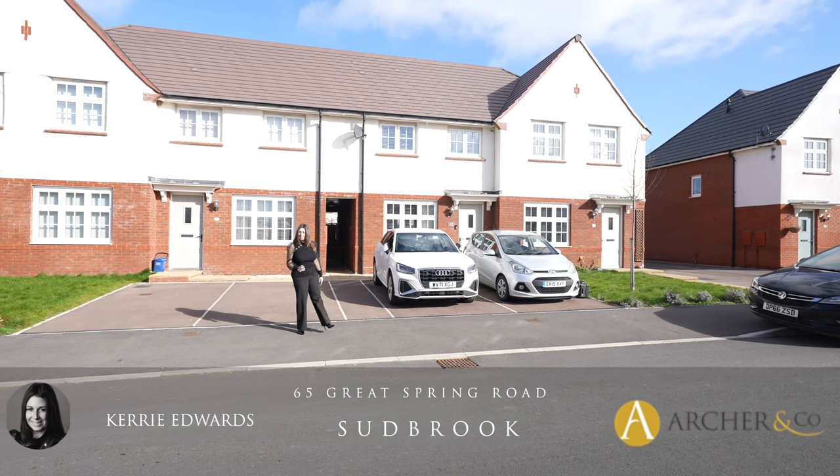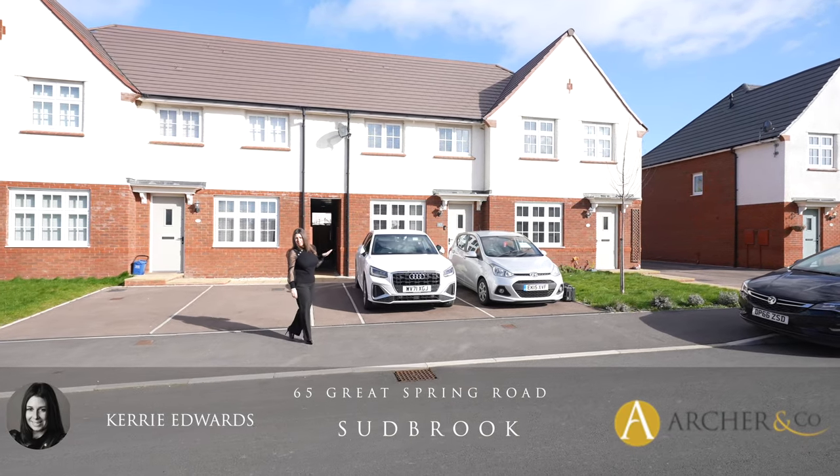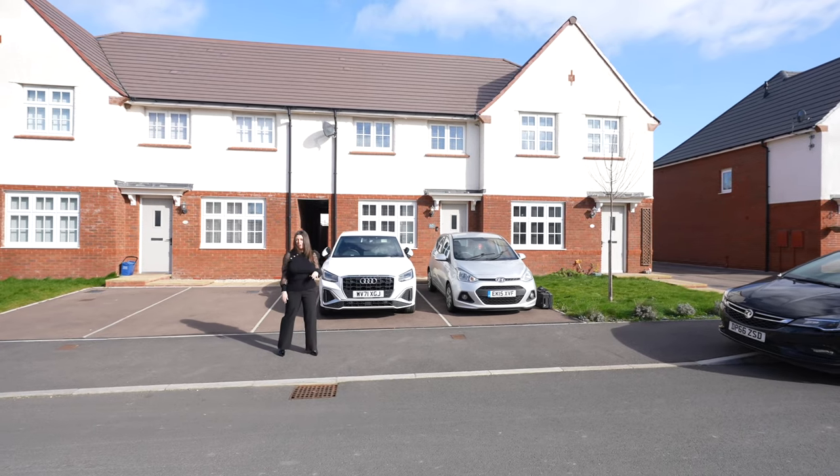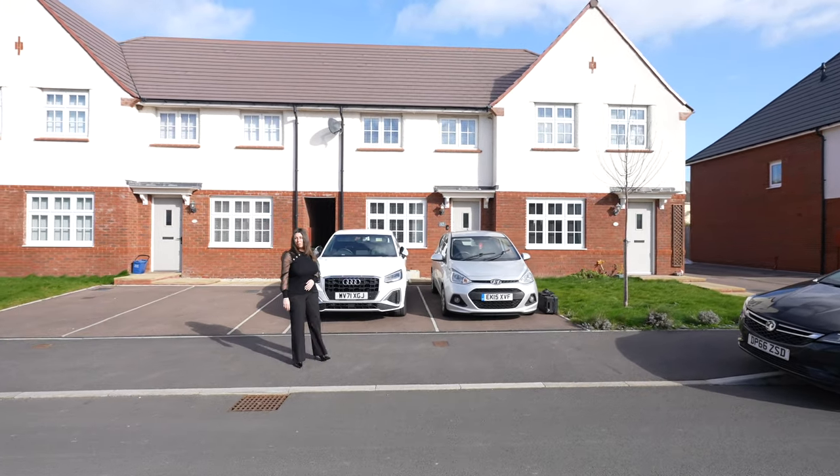Hi, it's Kerry at Archer & Co, and today I'm here to introduce this immaculate three-bedroom property located within the village of Sudbrook. Welcome to 65 Great Spring Road.